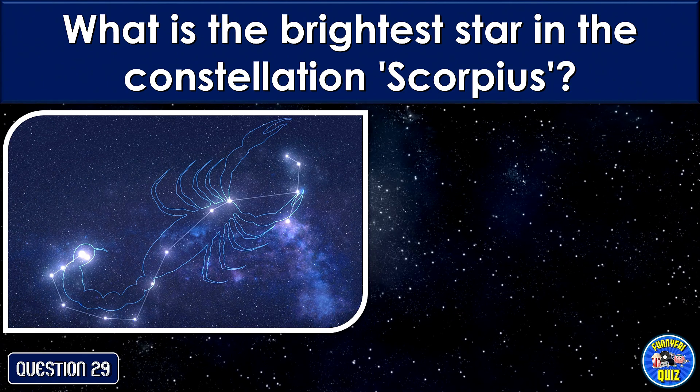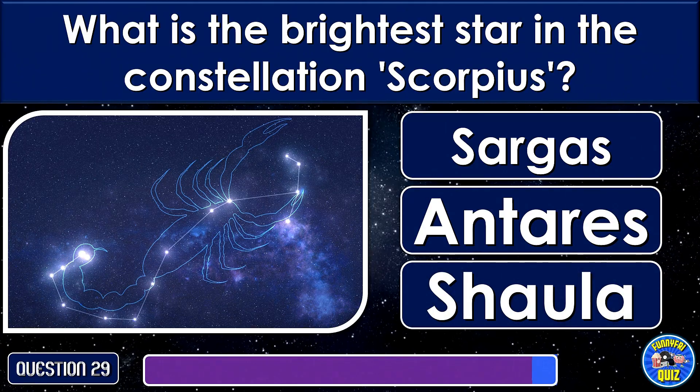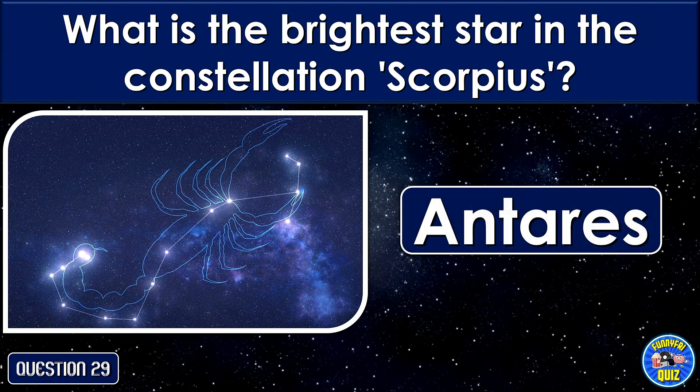What is the brightest star in the constellation Scorpius? Antares.